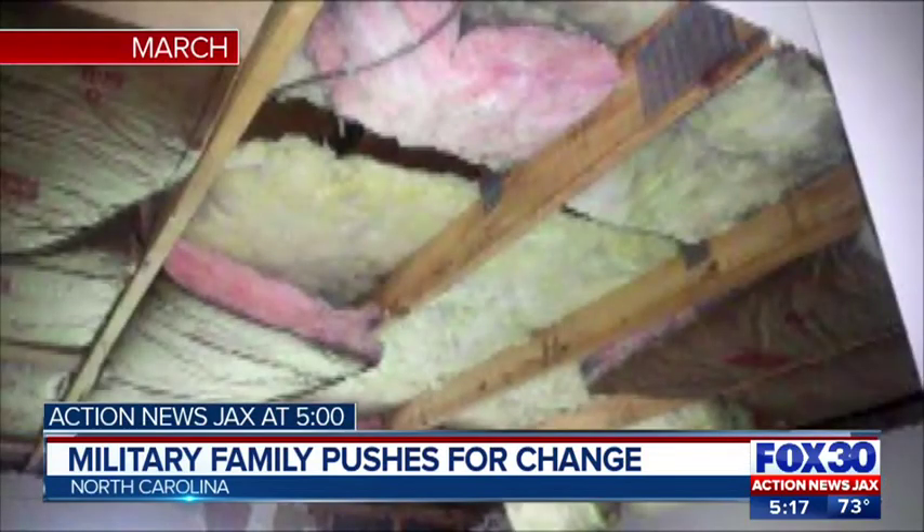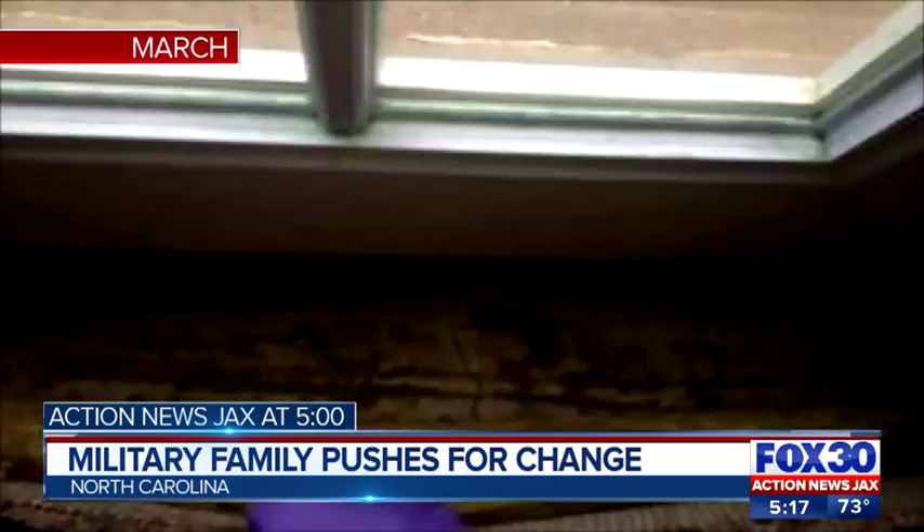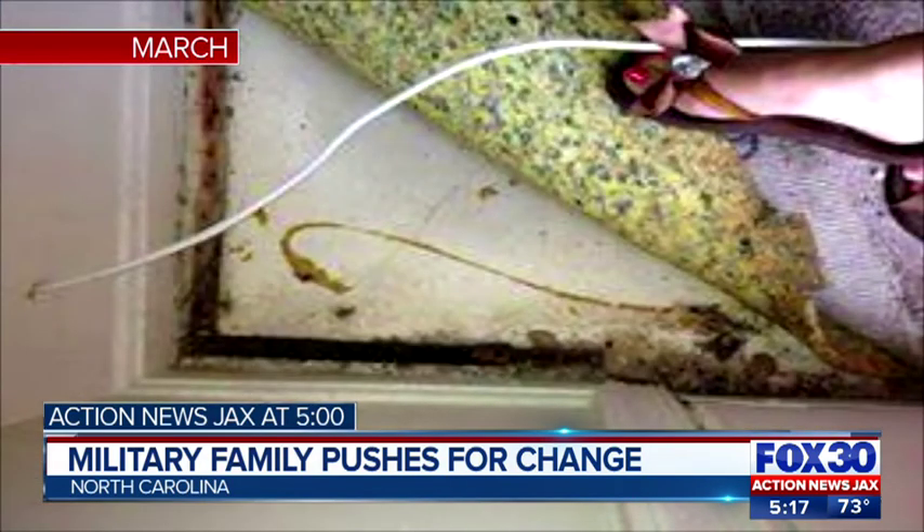Action News Jacks did several stories in the past about just how bad conditions got in homes. In March, a North Carolina family showed our Action News Jacks Washington Bureau the major problems they had in their home, which was collapsing. The wife in that family took her concern to Capitol Hill, and that pushed for the change that we are seeing today.